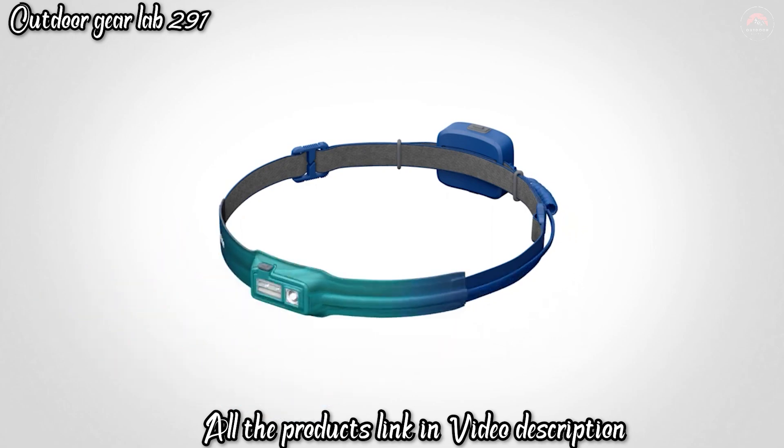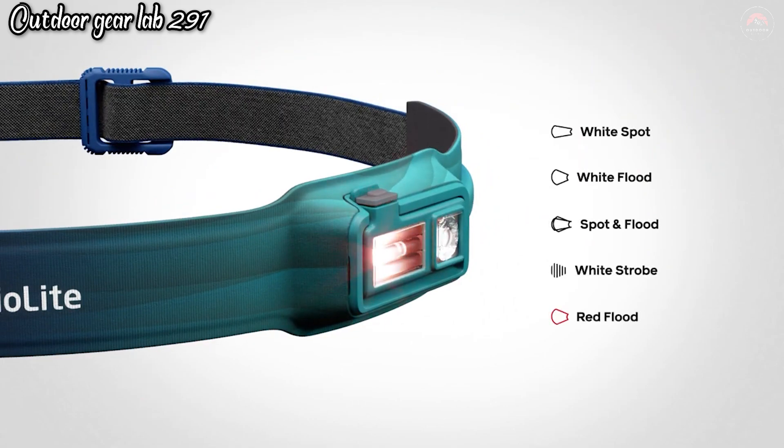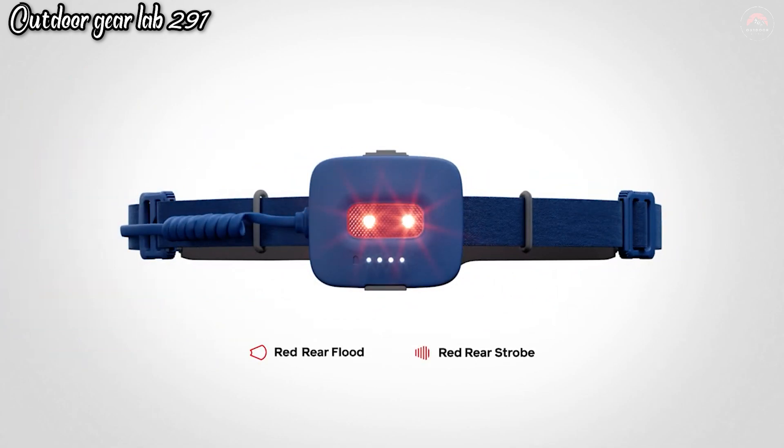Additionally, it features a unique technology that allows you to control the brightness with a simple hand gesture, making it incredibly convenient when your hands are dirty or occupied. With a comfortable fit, versatile lighting options, and an eco-friendly approach to power, the BioLite Headlamp is a top choice for those seeking a reliable and sustainable lighting solution for their outdoor adventures.